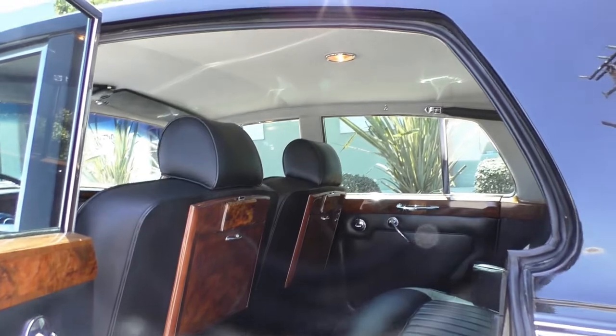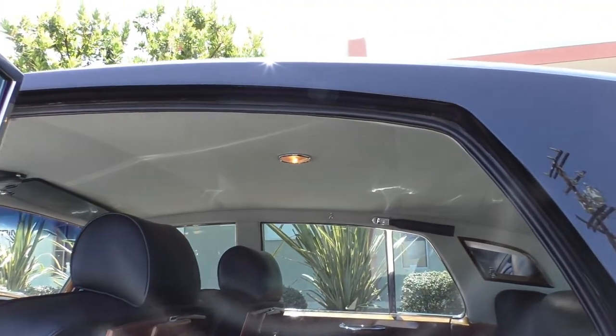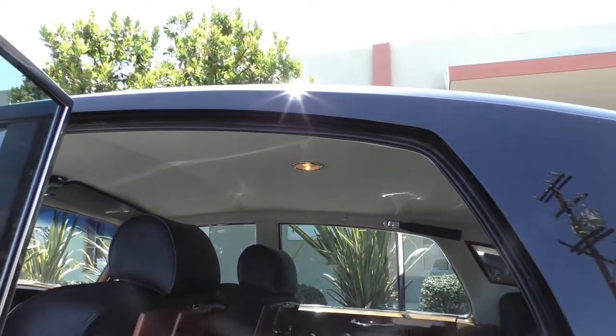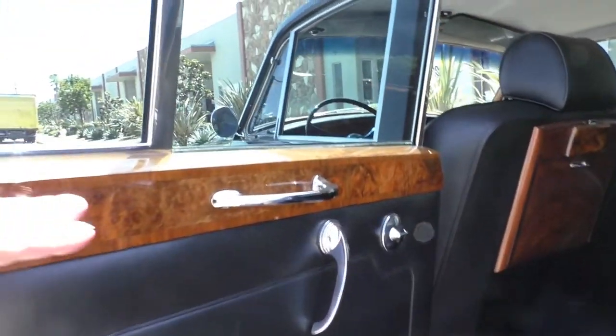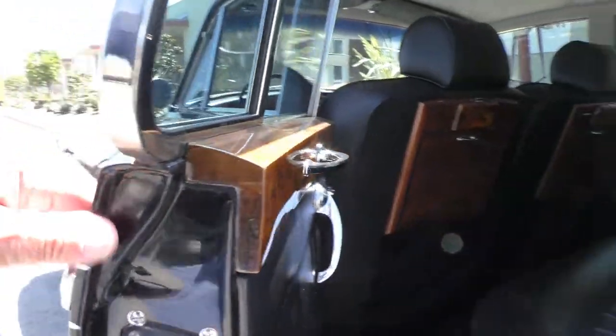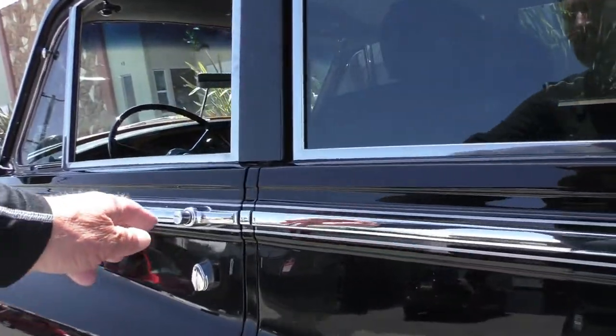The headrests are present, and all the correct material — I think it's called a broadcloth material. All the windows work, everything works, and you'll notice the dome lights working when the doors open. The darker wood finish is just as good as the day it left the factory.